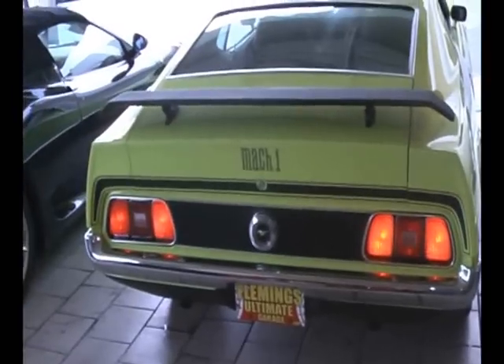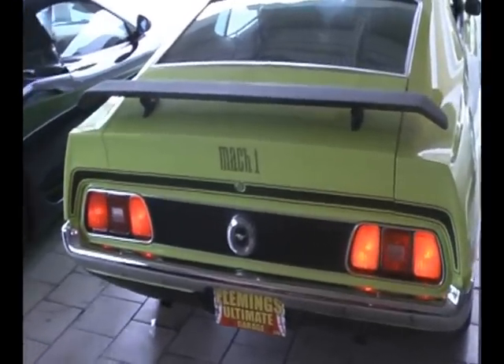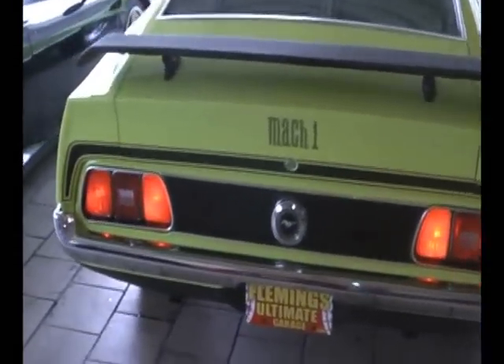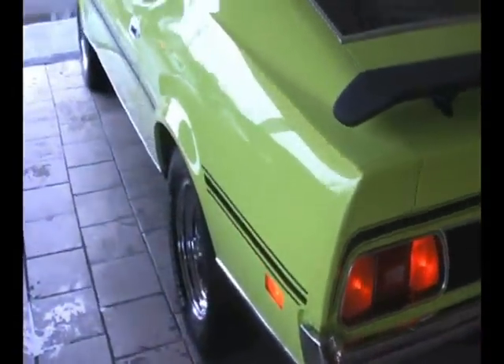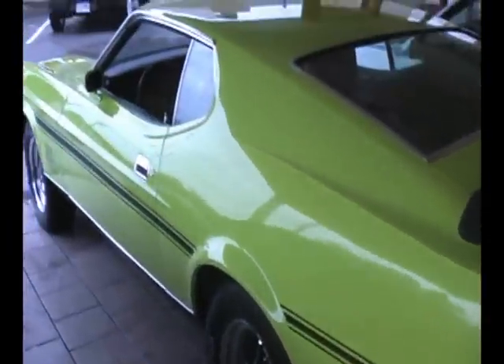The car runs beautiful. It has what we believe is its original 351 engine in it. We do have the Marti report on this car to verify what it was at birth, and it looked just like this.